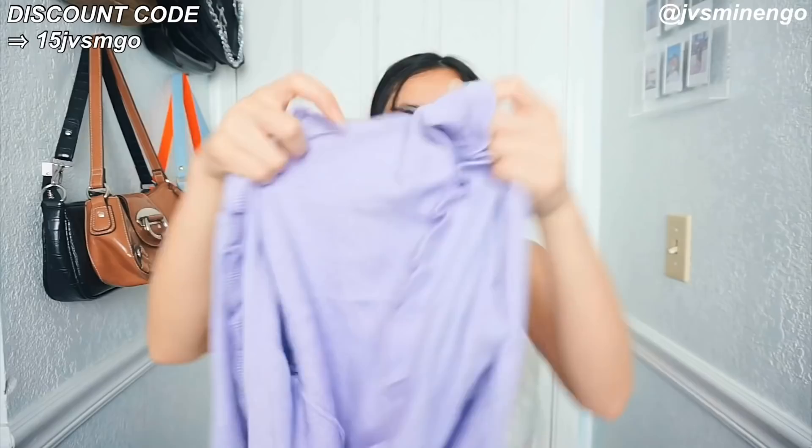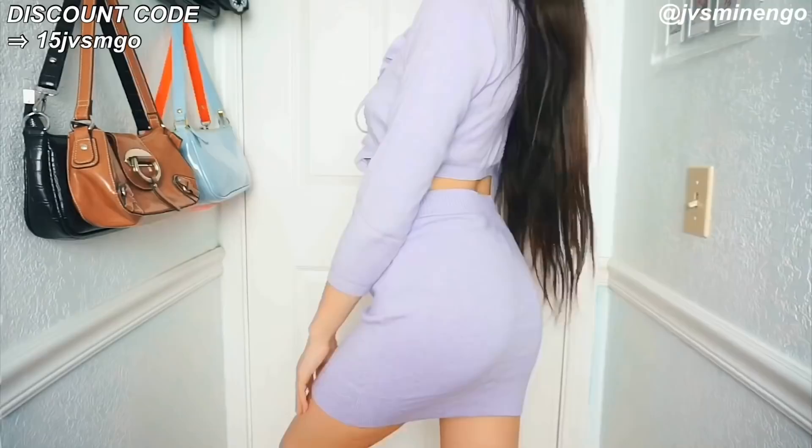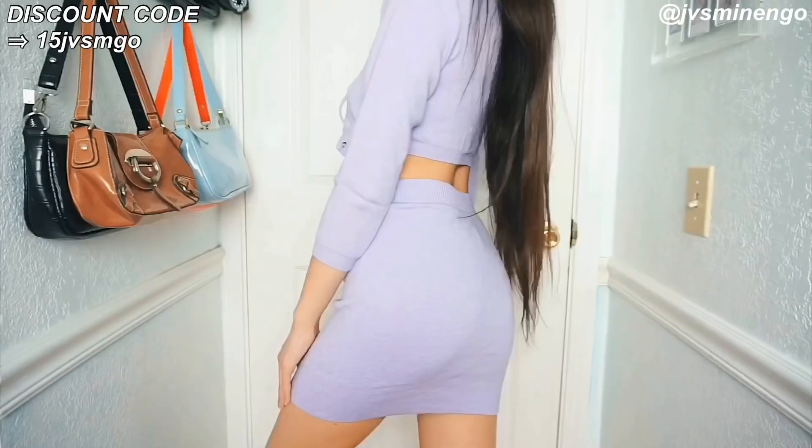Next I got another two-piece set — a really nice lilac cardigan sweater with a tie-up in the middle and cute frills detailing on the collar. It also comes with a really nice bodycon skirt. This set looks so cute together — super cute for summer or a photo shoot. I feel like I can style the top with so many different pieces, like some jeans and a cute little crop top.